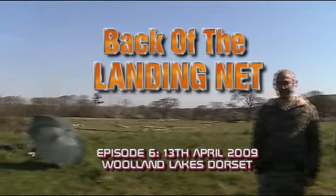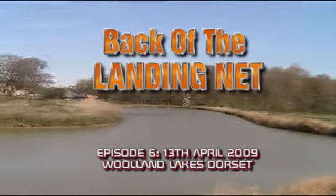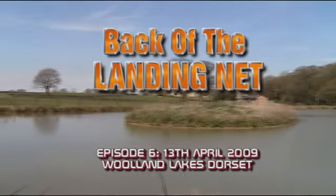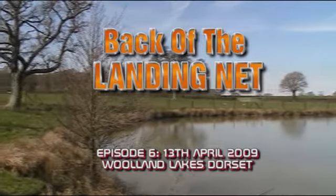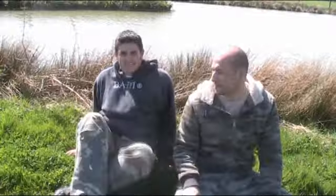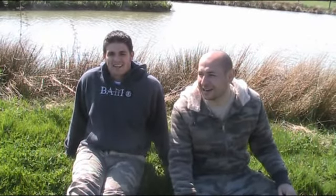Today we're at Park Lake in Woolland, in Dorset. Welcome to the latest episode of Back of the Landing Net.